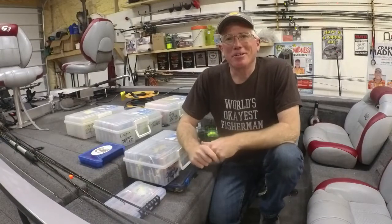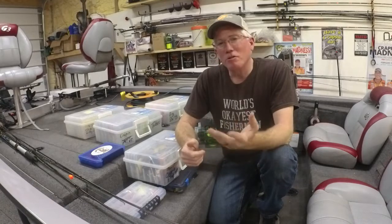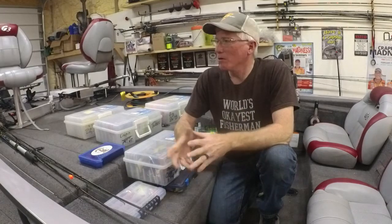Hi everybody, Tom Hankins here — the world's okay as fishermen. Hey, I want to talk a little bit about what I do on days like today. It's pouring down rain, and of course we're all isolated from one another, so can't really go anywhere.